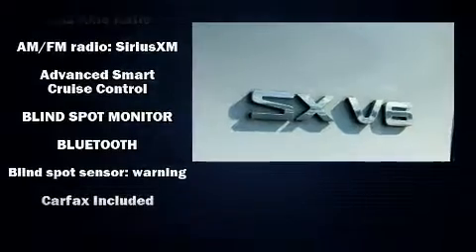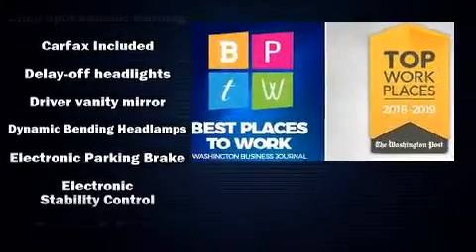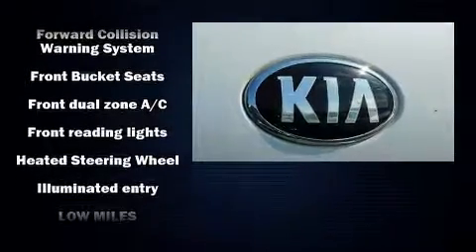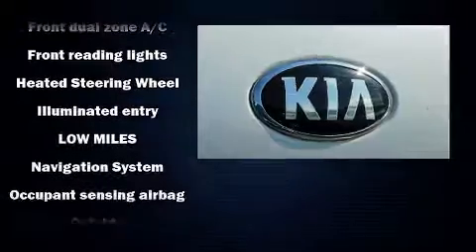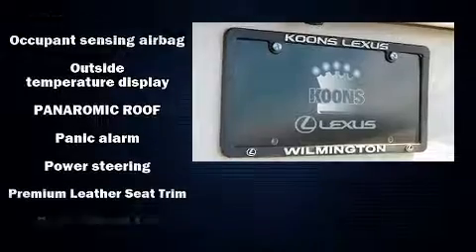Kia ensures the safety and security of its passengers with equipment such as head curtain airbags, front and side impact airbags, anti-whiplash front head restraints, an emergency communication system, and four-wheel disc brakes with ABS.